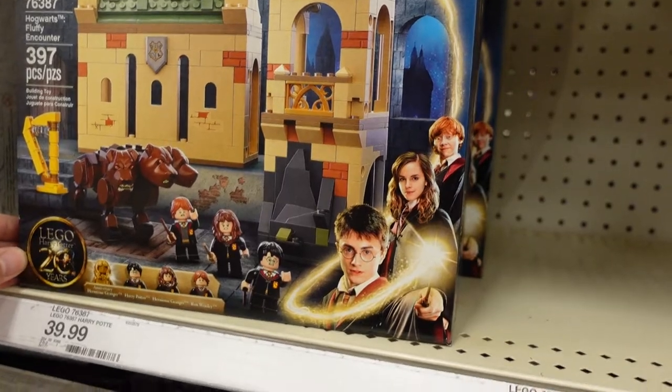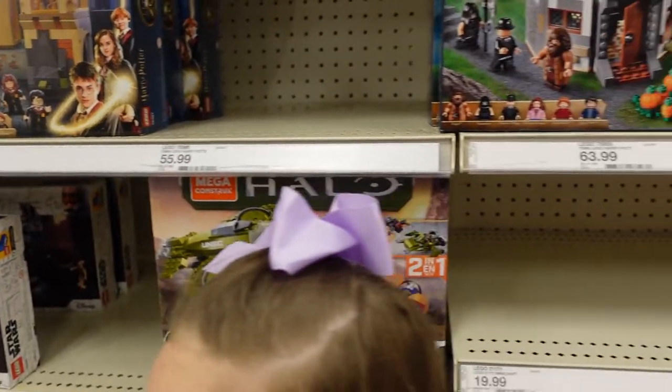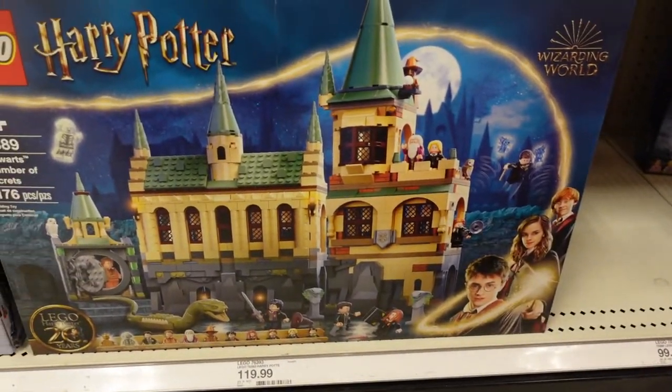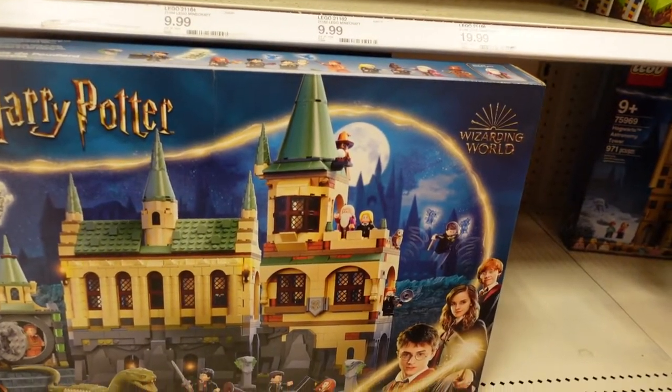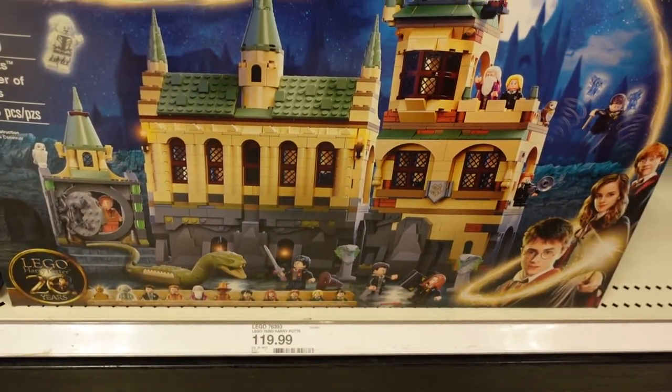There's a Hogwarts Fluffy Encounter for $39.99. Oh, there's another 20th anniversary Lego set — it's the Hogwarts Chamber of Secrets and it is $119.99.